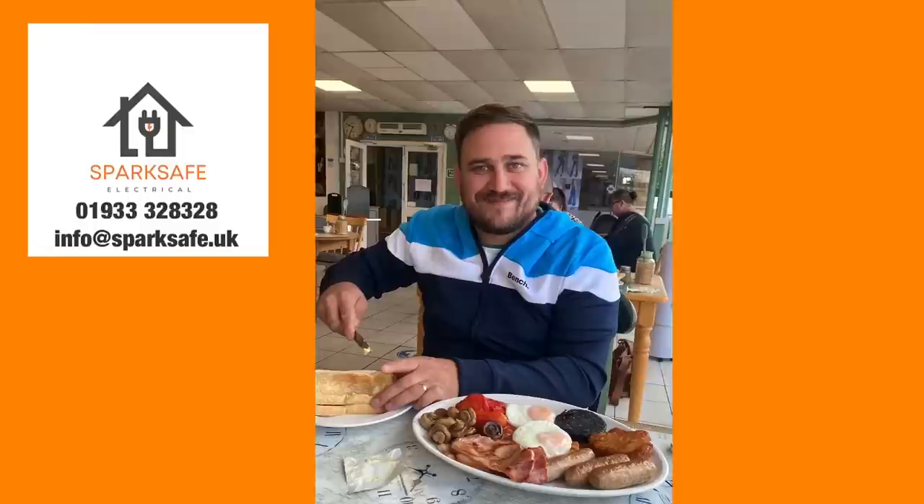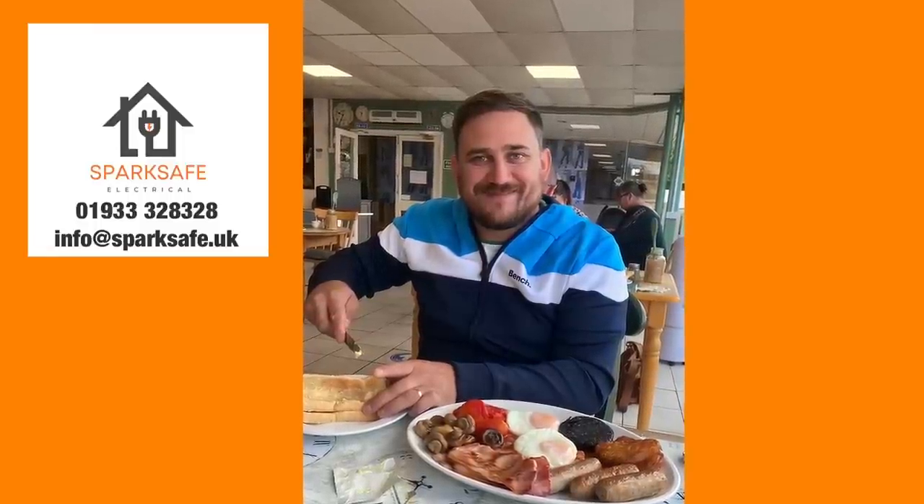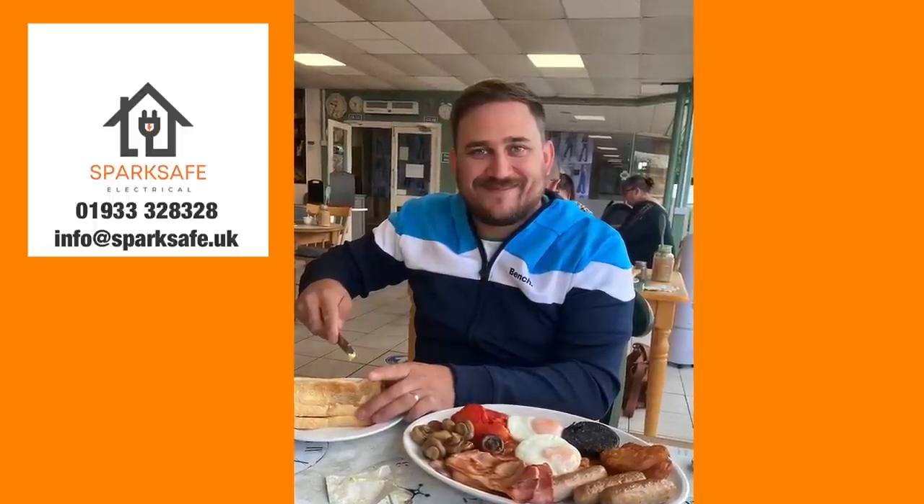Something a little different from the channel. Normally on a Sunday, me and Marcus meet up, go out for a nice fried breakfast and discuss the state of the electrical industry. But we thought we'd video this one, though we're not in the café because obviously we couldn't take the camera in with us.